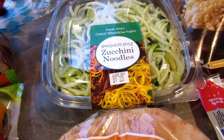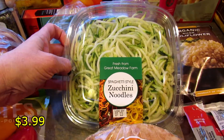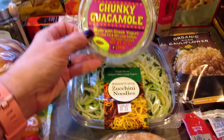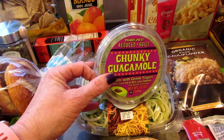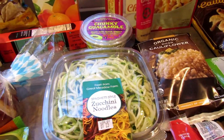I picked up these zucchini noodles. I got them before and made a stir-fried kind of a thing and it was really tasty. I also got this chunky guacamole — that is for my daughter to eat along with those chips. She loves guacamole and chips so I grabbed that while I was in there.